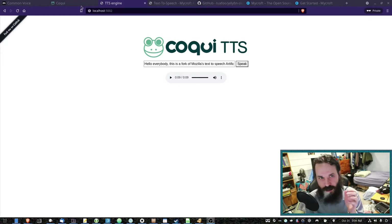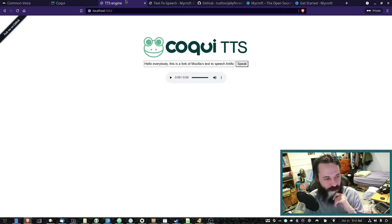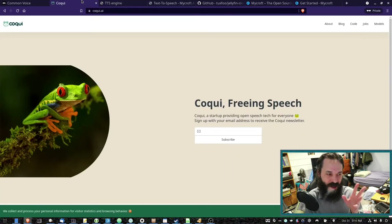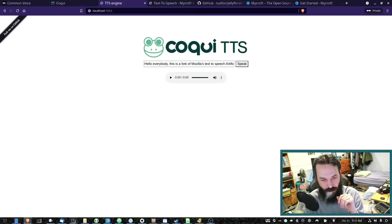The great thing about Mycroft is you can actually change all the components in it, including the back end for the text-to-speech and the speech-to-text. So you can experiment and change the backends if you want. If you really don't want to use Google's one, you can try to change it. By default, Mycroft's text-to-speech is an offline one called Mimic that they developed themselves. Sounds pretty robotic, but it's actually ideal for Raspberry Pi — Mimic does not require a lot of resources to run.